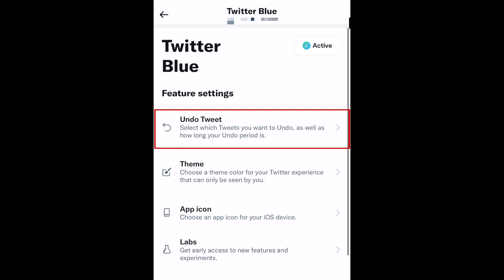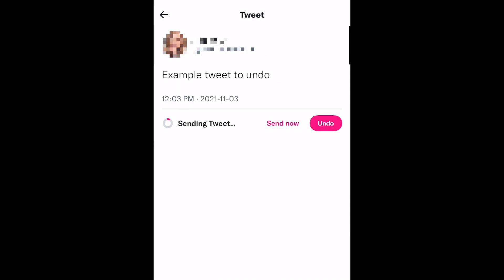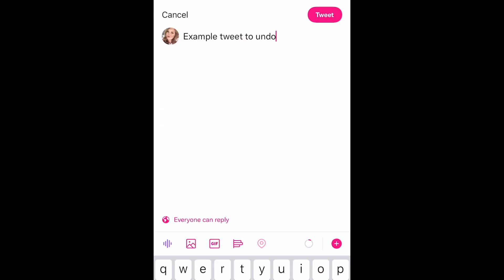Perhaps the most exciting feature from Twitter Blue is the undo feature. This makes it easy for you to review your tweets after hitting Share, to make sure you haven't made any errors. If you have, you can tap Undo, make changes, then send it again.